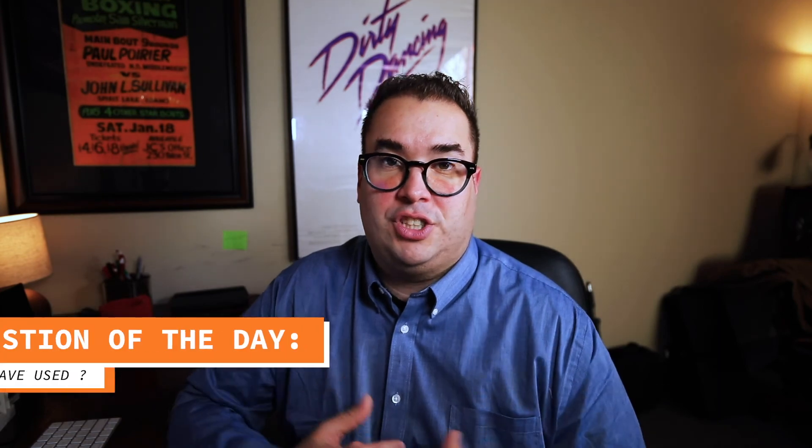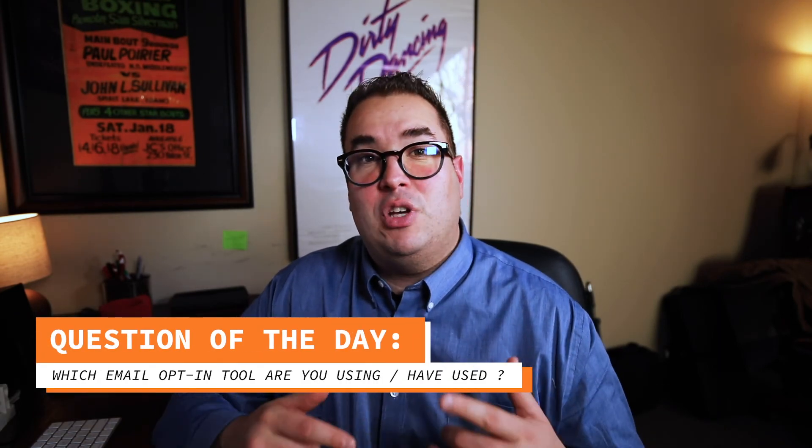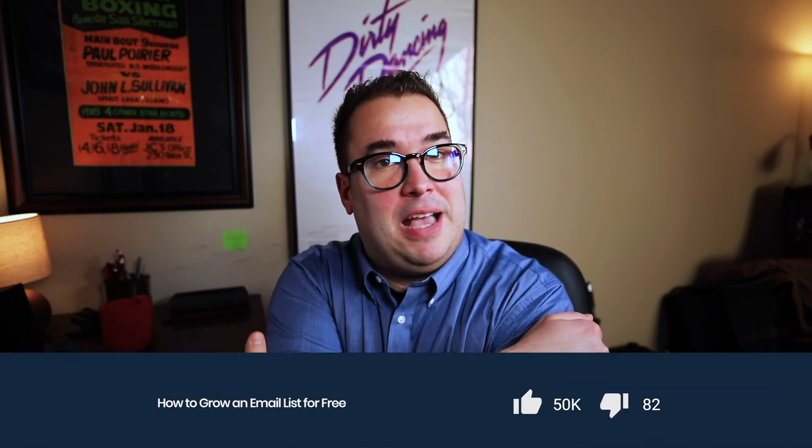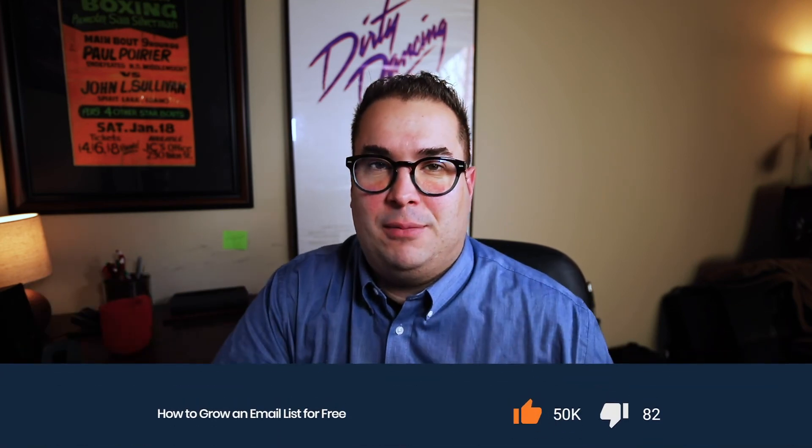Question of the day: which email opt-in tool are you currently using? And if you aren't using one, which ones have you looked at in the past? Thank you again for watching. If you found this video helpful, go ahead and smash that like button, and please consider subscribing as I put out a new marketing hack every single week. Until then, I'll see you later.